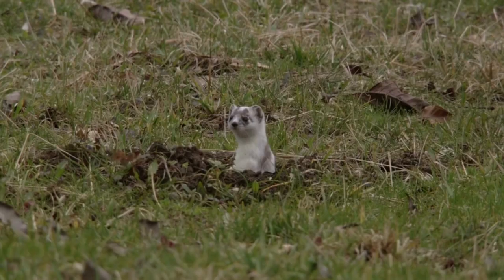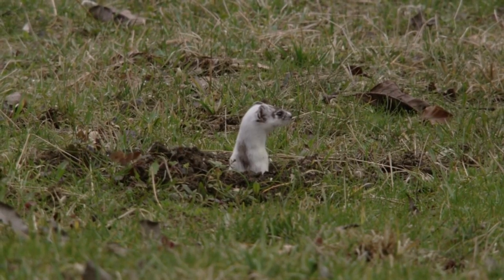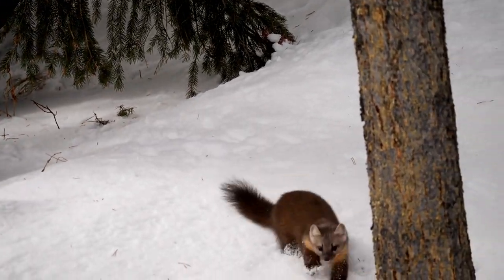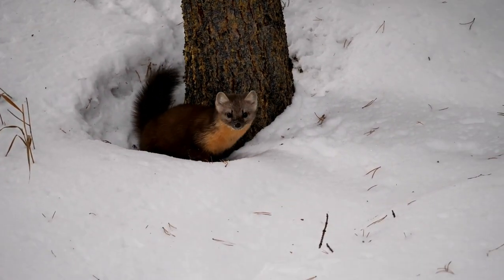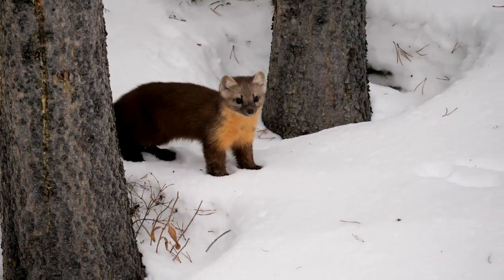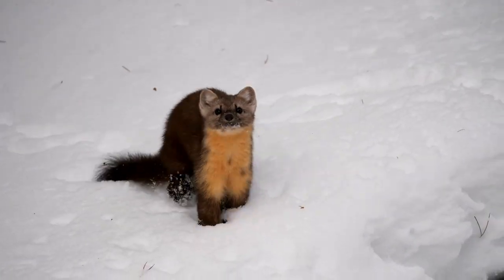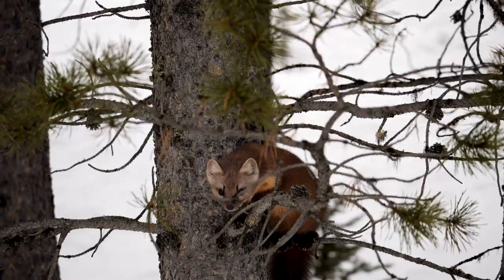The long-tailed weasel is also known as the bridled weasel, masked ermine, or big stoat. The long-tailed weasel has well-developed anal scent glands which produce a strong and musky odor. Unlike skunks which spray their musk, the long-tailed weasel drags and rubs its body over surfaces in order to leave the scent to mark their territory, and when startled or threatened, to discourage predators. In North America, Native Americans in the region of Catawba County, North Carolina deemed the long-tailed weasel to be a bad sign — crossing its path meant a speedy death.